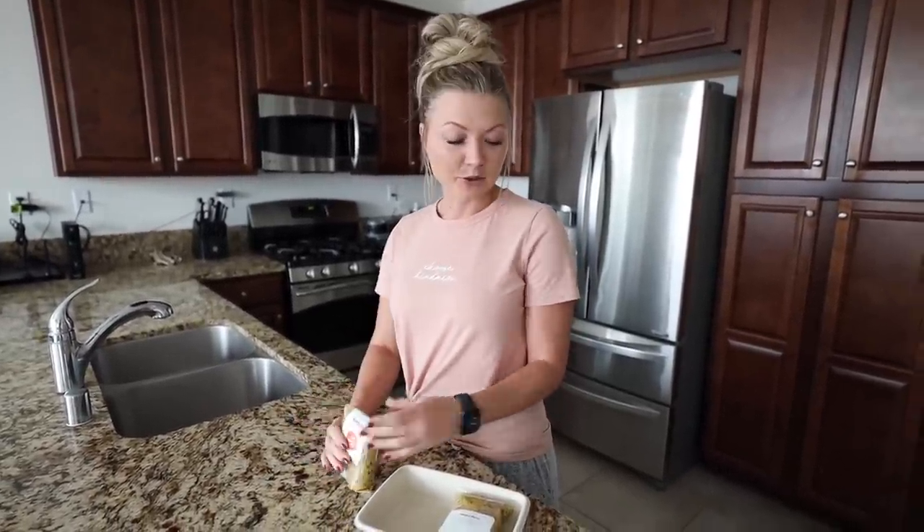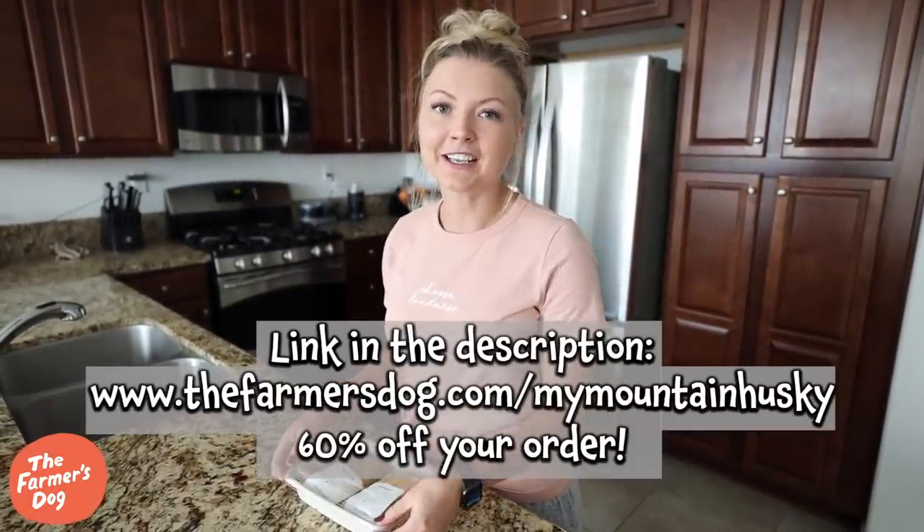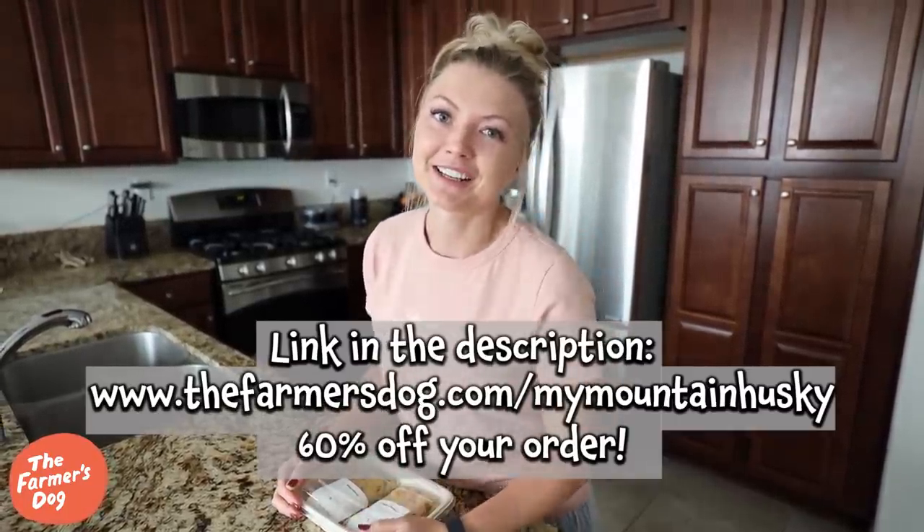Especially owning Huskies — if you have a Husky, you know they have really sensitive stomachs. So it's so nice to have a food that agrees with their stomach. If you want to invest in your dog's health, click the top link in our description. Farmer's Dog gave us a code for 60% off your order, which is amazing, so go check it out. Your dogs will love you for it.